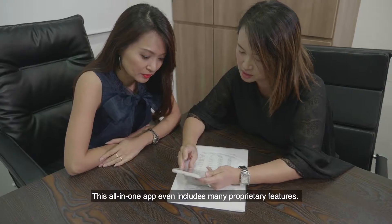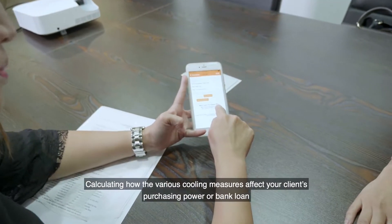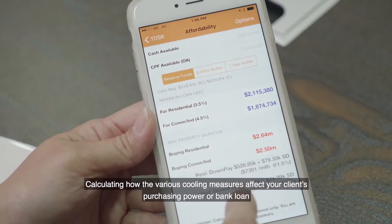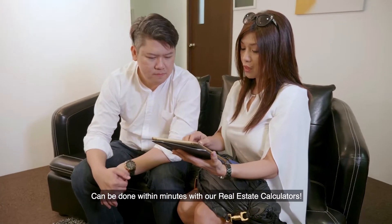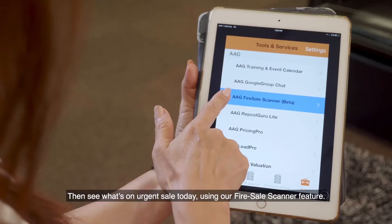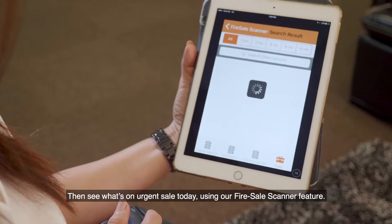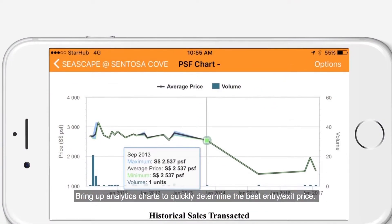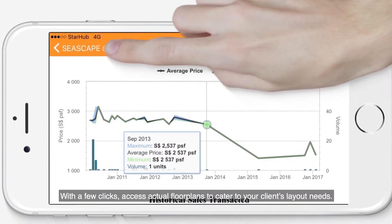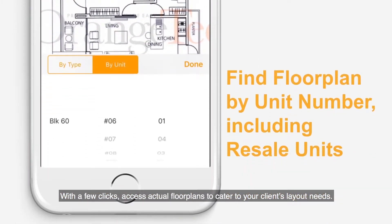This all-in-one app even includes many proprietary features. Calculating how the various cooling measures affect your clients' purchasing power or bank loan can be done within minutes with our real estate calculators. Then see what's on urgent sale today using our fire sale scanner feature. Bring up analytics charts to quickly determine the best entry and exit price. With a few clicks, access actual floor plans to cater to your clients' layout needs.